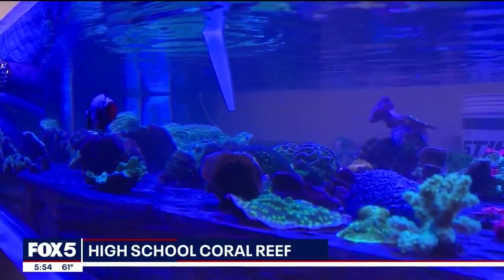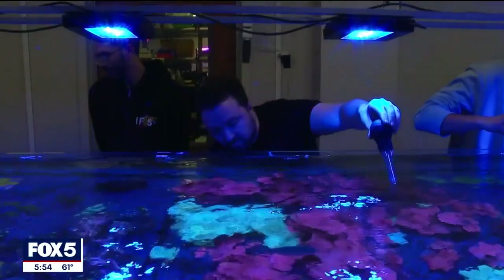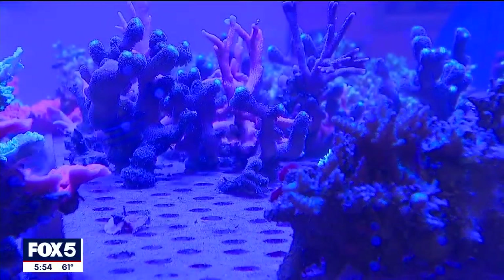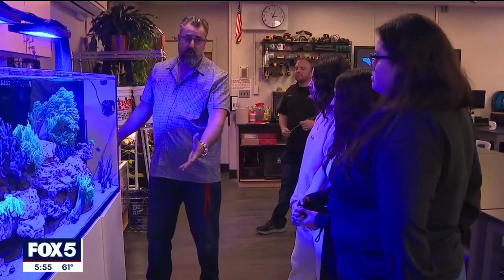They're diving into the deep sea as part of a science research program. The assignment: finding environmental concerns like the effects that pollution and global warming are having on reefs around the world, then researching ways to solve the problem. About 25 percent of all the life in the ocean is either directly or indirectly related to a coral reef.